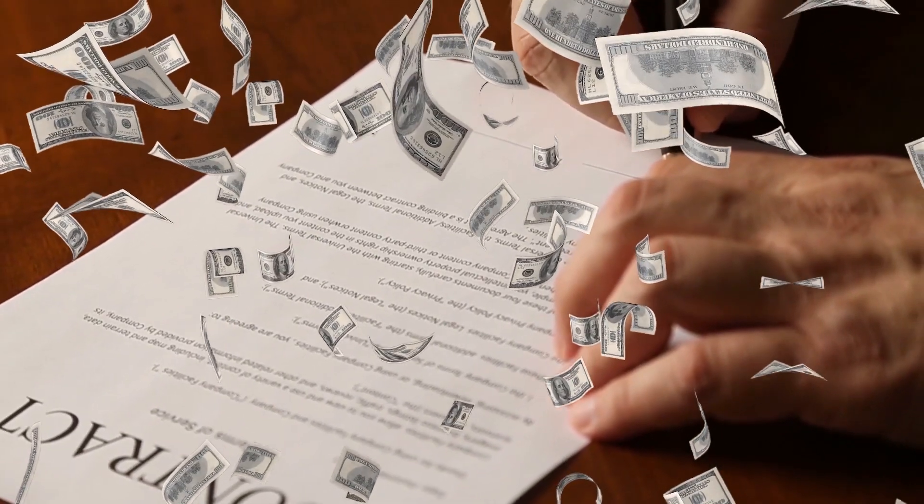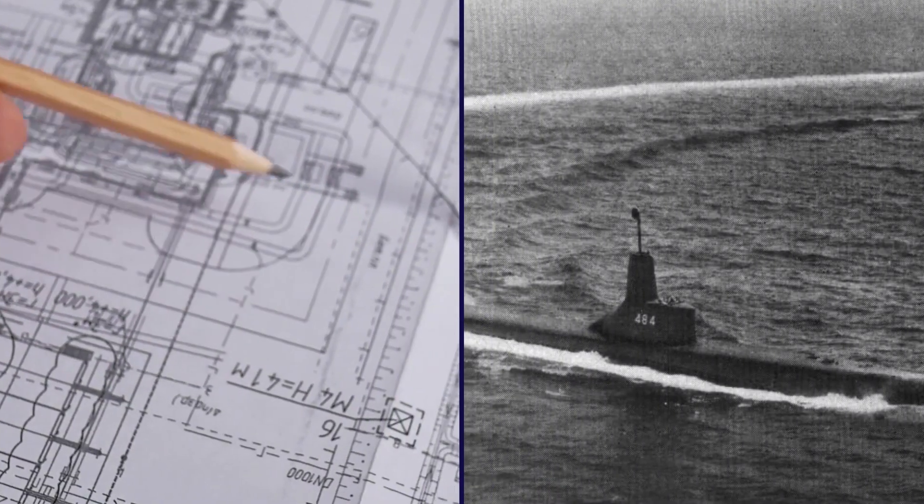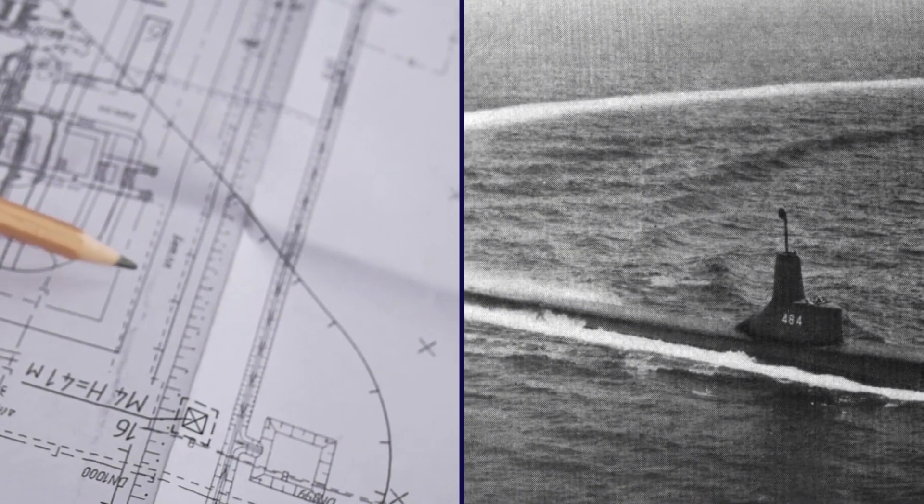After the conflict ended, some of the subs were acquired by the navies of various countries, and several new submarine designs were at least partially based on the Type 21.